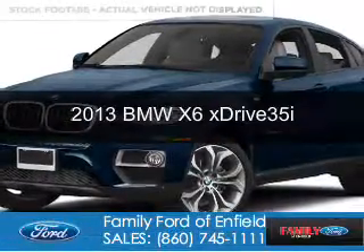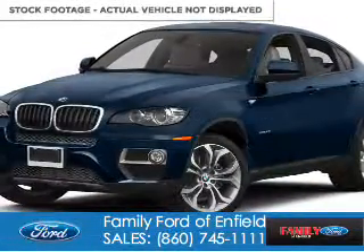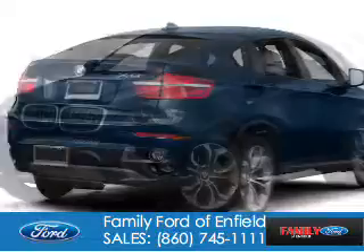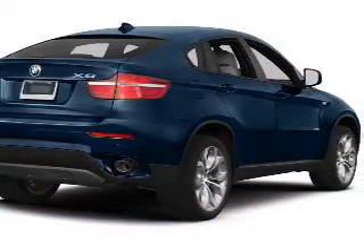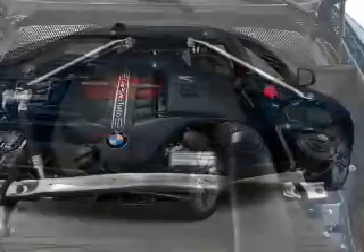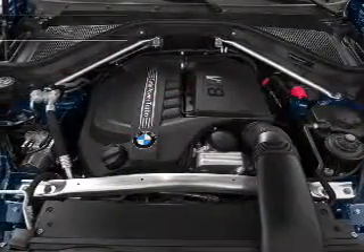This is a used 2013 BMW X6, the ultimate driving machine. It's powered by all-wheel drive, a 3-liter, 6-cylinder engine, and an automatic transmission.